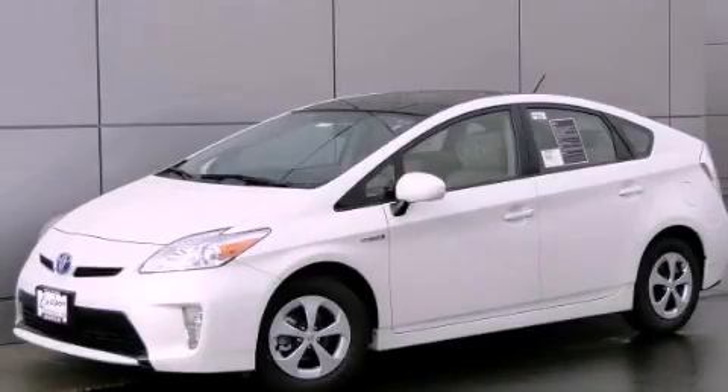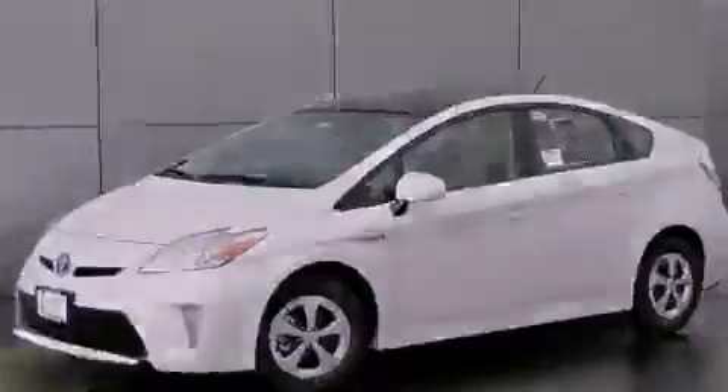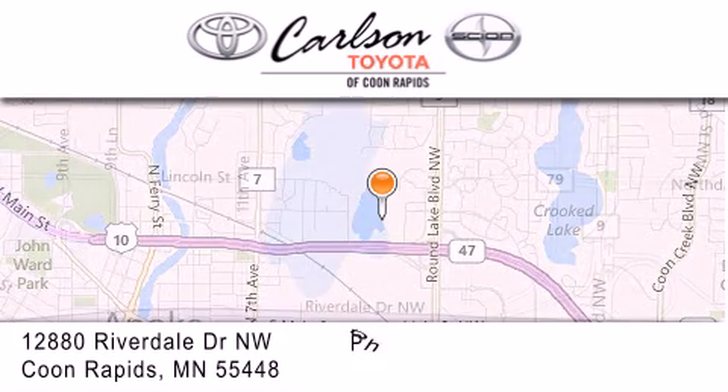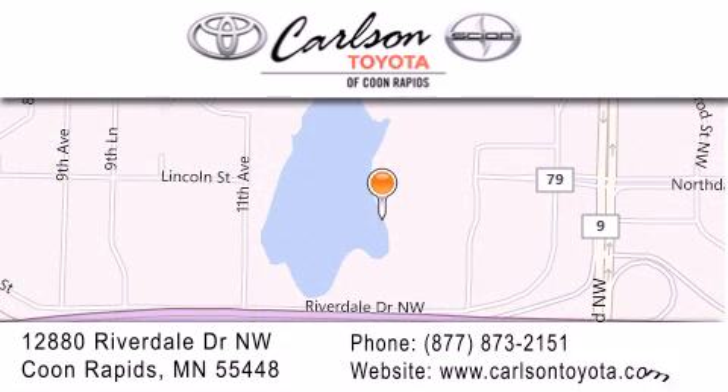We invite you to contact us today to learn more about this vehicle. Carlson Toyota is located at 12880 Riverdale Drive NW in Coon Rapids. Our goal is to exceed all of your expectations to ensure that you'll return for future visits. Carlson Toyota, you're gonna love us.